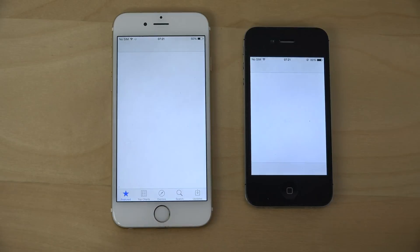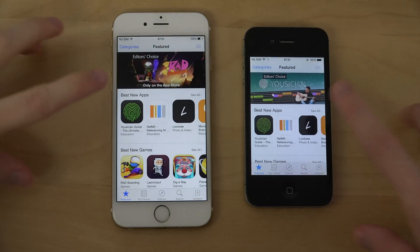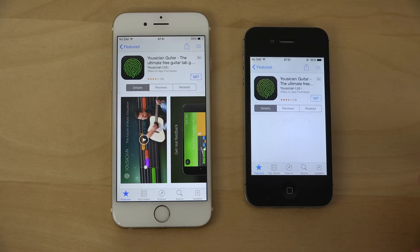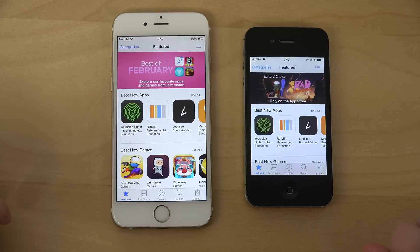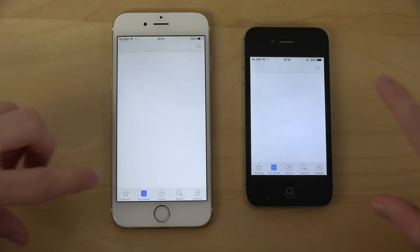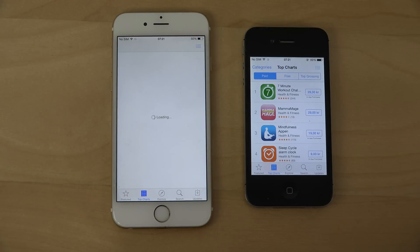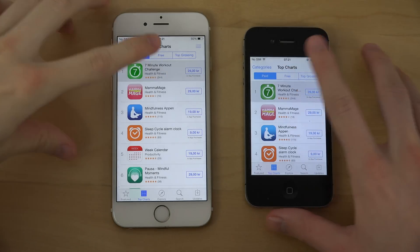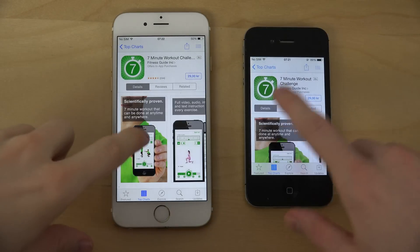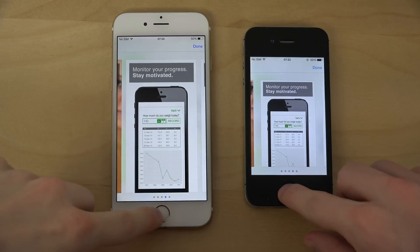Let's fire up the App Store. Here we start to see big differences in terms of speed, even when going into an app. Oh, finally there we did see a big difference — interesting. But most of the time it seems to be a little bit faster there on the iPhone 6.